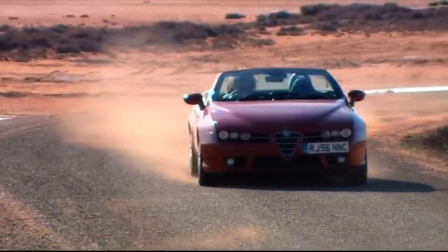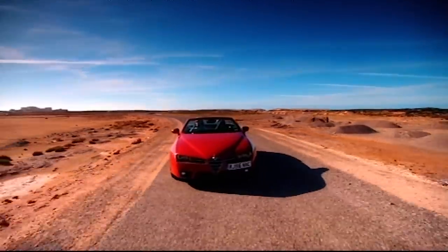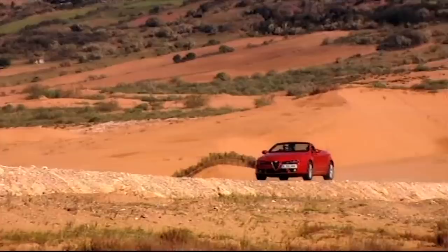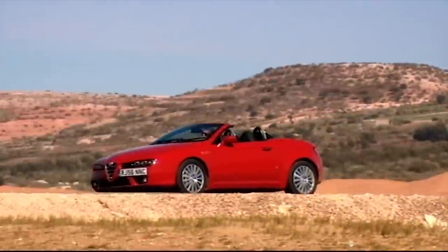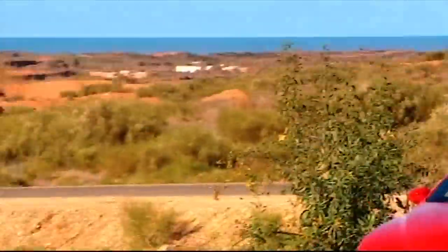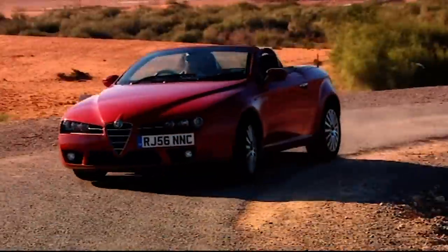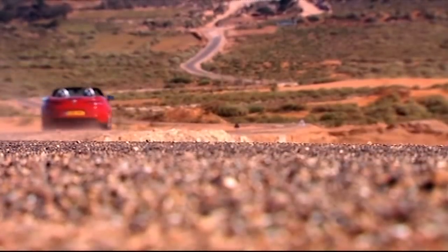At just over £31,000, this isn't a cheap thrill. There's a 2.2 litre petrol version available that'll save you five grand, but given that's only got 185 brake horsepower, I doubt it actually moves. One day soon, a 2.4 diesel will join the range, although whether you can bring yourself to drive a beautiful roadster that clacks and clatters like a tractor is a different matter.